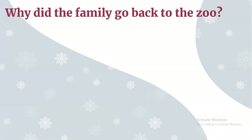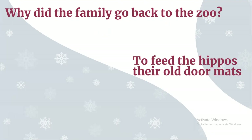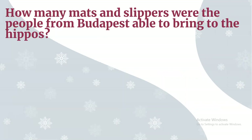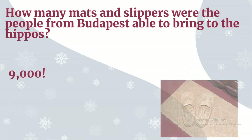Why did the family go back to the zoo? They wanted to feed the hippos their old doormats. Remember, this was a time when a lot of people were going hungry, especially the animals. The doormats were made out of hay and straw. And our final question: how many mats and slippers were the people of Budapest able to bring to the hippos? 9,000! We hope you enjoyed your trivia game.